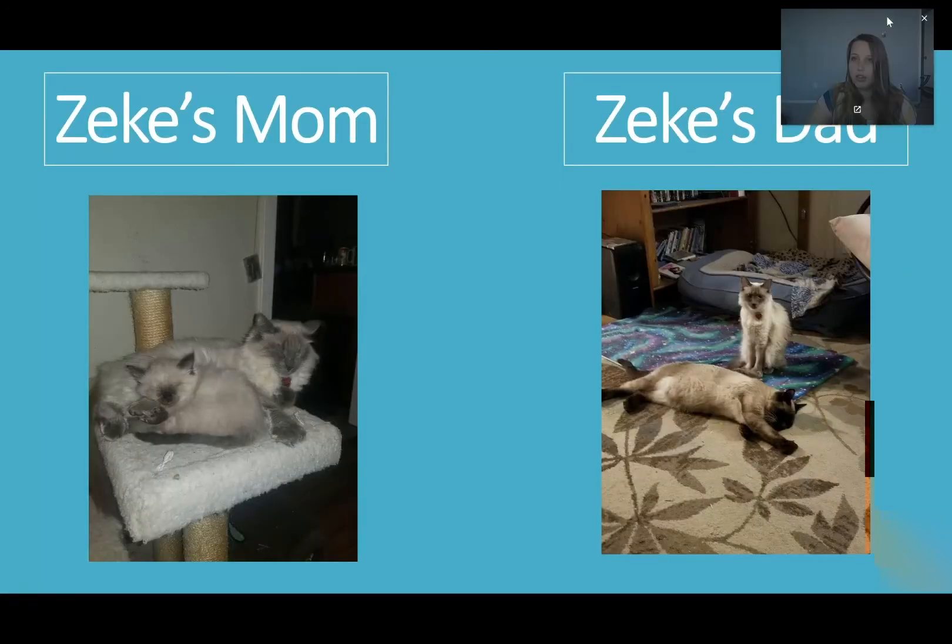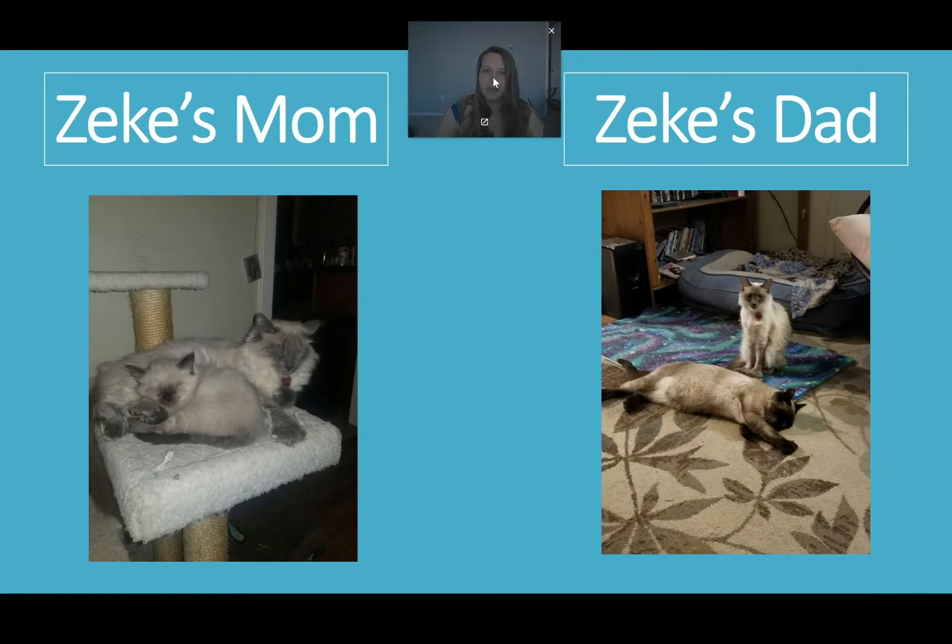My first slide — let me slide myself into the middle. My first picture is of Zeke's mom. Her name is Noodles, and there's little Zeke when he was first born. Over here is Zeke's mom and dad — there's Noodles, and Zeke's dad's name is Batman. I thought they were very creative names. So those are Zeke's mom and dad.